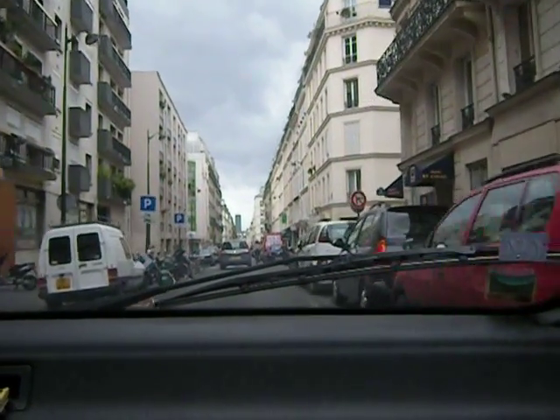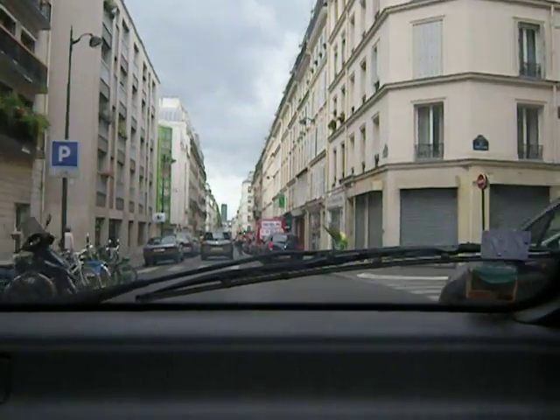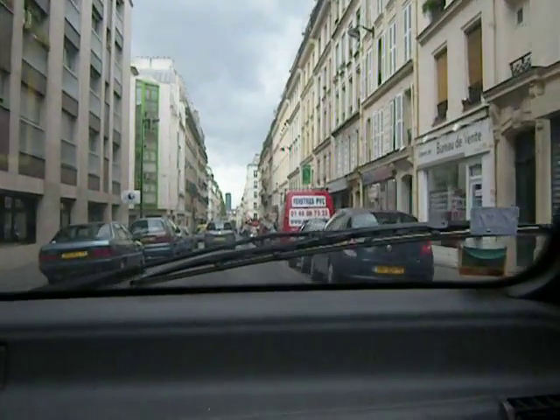Oh God, I haven't been on this street in so long. So that was Père Lachaise we just went by, right? Yeah.